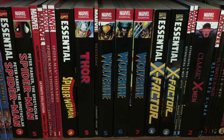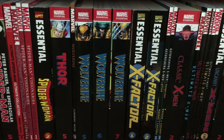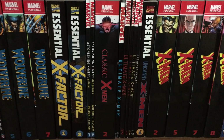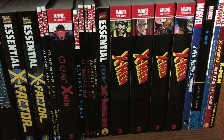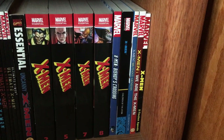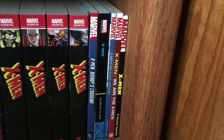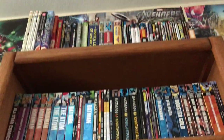Marvel Essentials Spider-Woman Volume 2, Thor Volume 5, and Wolverine by Claremont and Frank Miller. Essentials Wolverine Volumes 5, 6, and 7. Essential X-Factor Volumes 1 and 2, Astonishing X-Men Volumes 1 and 2, Classic X-Men Volume 2, Ultimate X-Men Volumes 1, 3, 5, 7, and 12. Essential Uncanny X-Men Volume 1, Essential X-Men Volumes 2, 5, 7, and 8. X-Men Bishop's Crossing, Marvel Epic Collection X-Men Children of the Atom, X-Men Mutant Genesis, X-Men We Are X-Men, and X-Men Extinction Agenda. And that's pretty much all the DC and Marvel trade paperbacks.